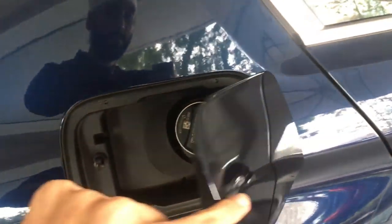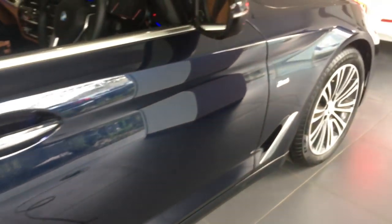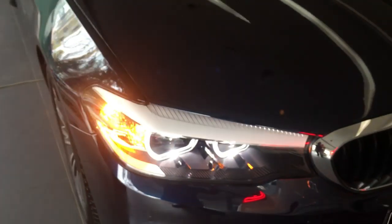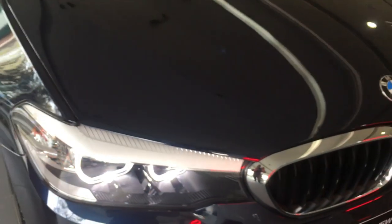This car is priced at 52 lakh ex-showroom in New Delhi for the Sport Line version. The Luxury Line costs 55 lakhs ex-showroom. Now let's see what it has to offer under the hood.